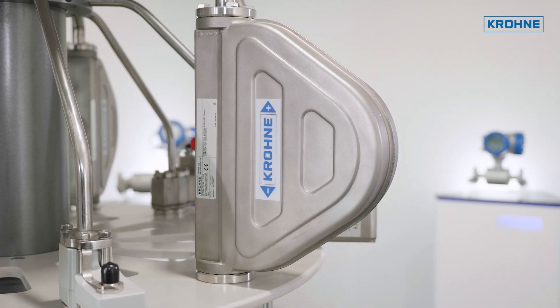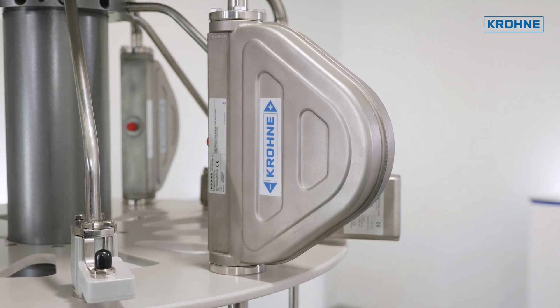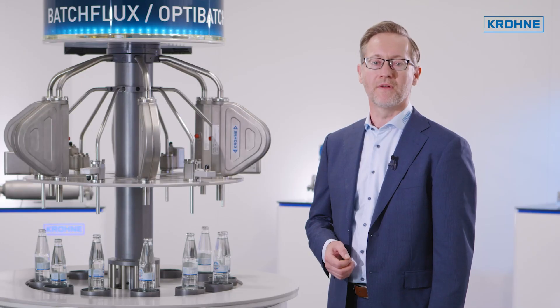The OptiBatch is Krohne's mass flow meter for filling applications. It features a very compact design with the highest accuracy and repeatability. It is available in different line sizes for flow ranges of 150 grams up to 1,200 grams per second.